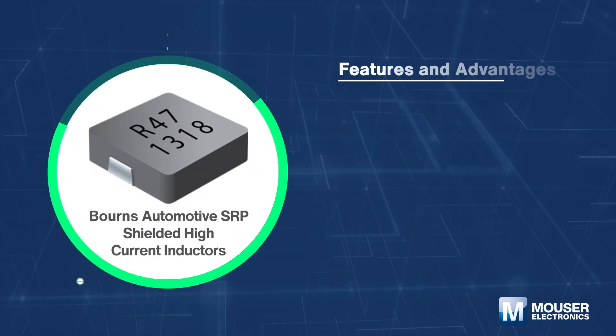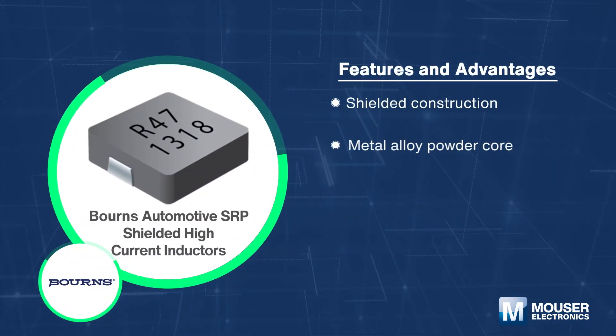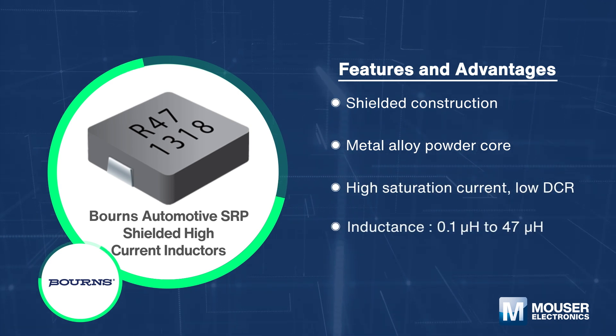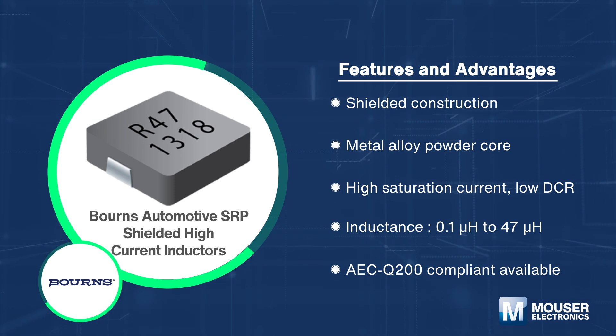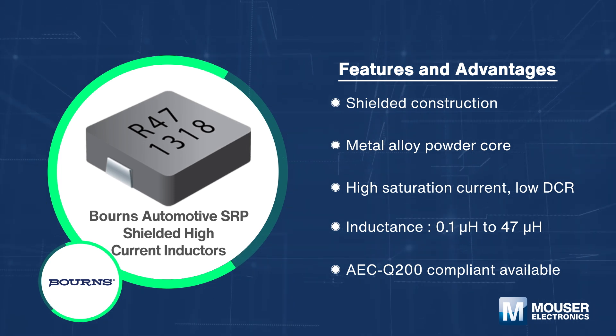Bourns' automotive SRP shielded high current power inductors are manufactured with a carbonyl powder core, featuring high saturation current and shielded construction for low magnetic radiation.